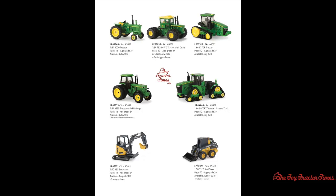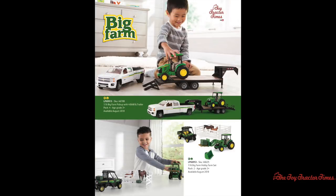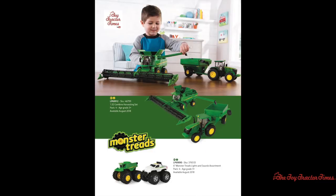Moving to some big play items, there are new items from Big Farm including a 1/16th scale Big Farm pickup truck with a 4066R tractor mounted on a trailer — a good delivery set for John Deere dealer enthusiasts. There's also a Hobby Farm set available in August of 2018 with a tractor and loader featuring an interchangeable bucket and forklift, a John Deere Gator, fencing, and horses. Also, there is a 1/32nd scale combine harvesting set with a John Deere S-series combine with a 40-foot draper head, a John Deere 7R series tractor, and a Frontier grain cart.